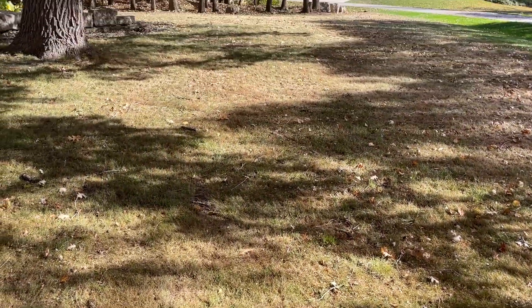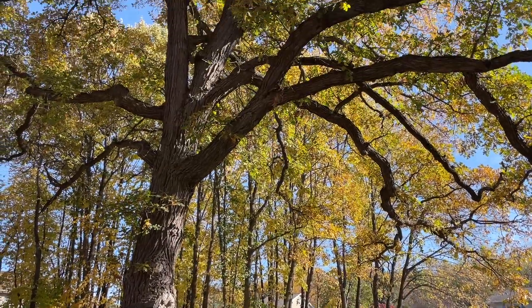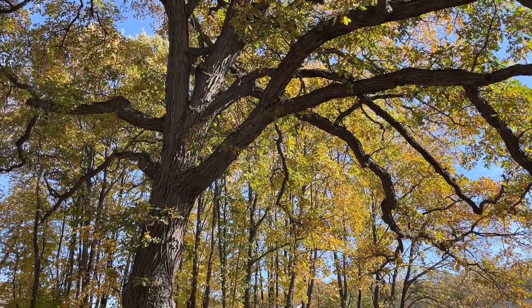That looks a lot better. But by the looks of all the leaves on the trees, I'm going to be doing this two or three more times this year.